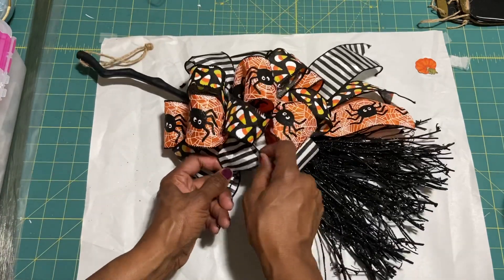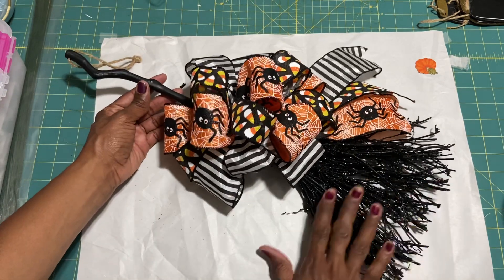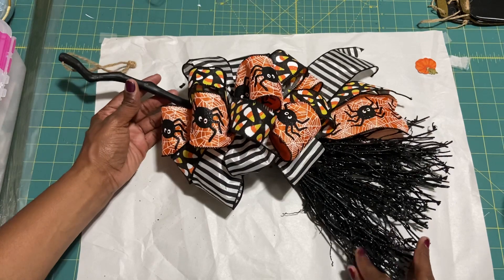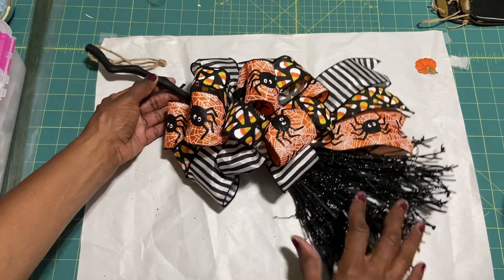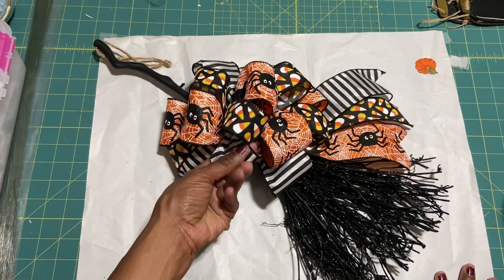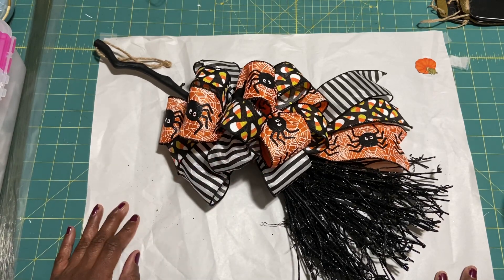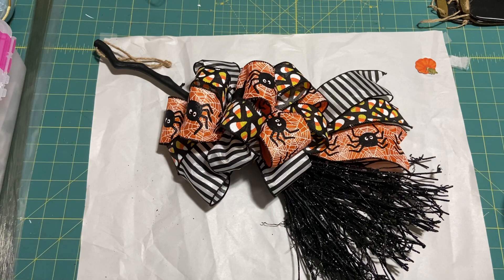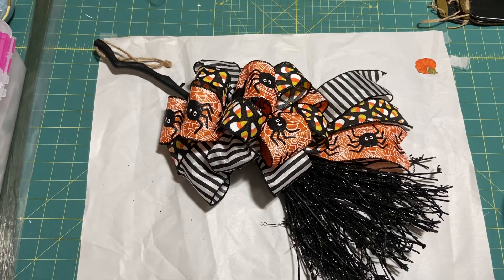That's my project, you guys. I hope you enjoyed it. If you scored one of these brooms, I hope you change it up a bit — maybe put a bow on it like I did. Thank you for watching. I have a few Halloween projects I want to do, so stay tuned. I'm happy I got this one done. Until my next video, take care — thanks again for watching, bye now!